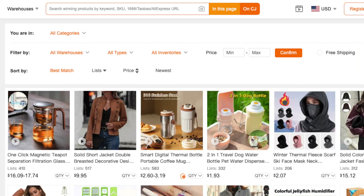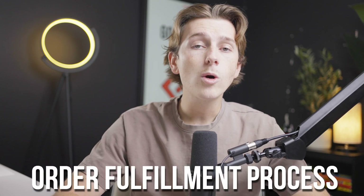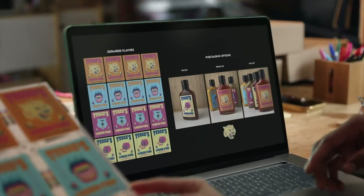CJ Dropshipping even allows you to see what platforms and products are trending at any given moment, giving you an edge in identifying potential hot sellers. Another critical feature is its order fulfillment process — when a customer places an order through your Shopify store, the CJ Dropshipping app automatically steps in to manage the logistics.